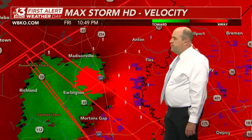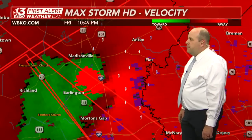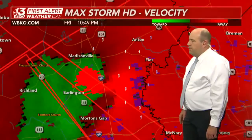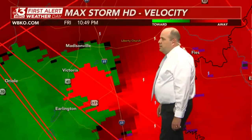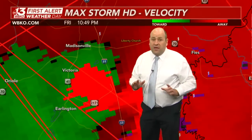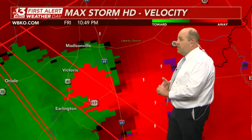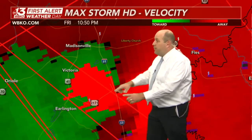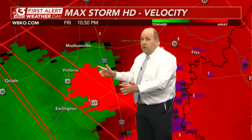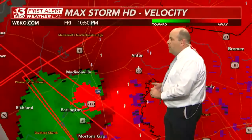It has had wind gusts reported at Mesonet sites over 80 miles an hour, and we have confirmed the debris ball aloft with debris detection. You can see a very, very strong couplet — as classic as it gets, especially here in south-central Kentucky. Bright red against bright green where we have strong inbound against strong outbound winds. That is a sure sign of a strong tornado.